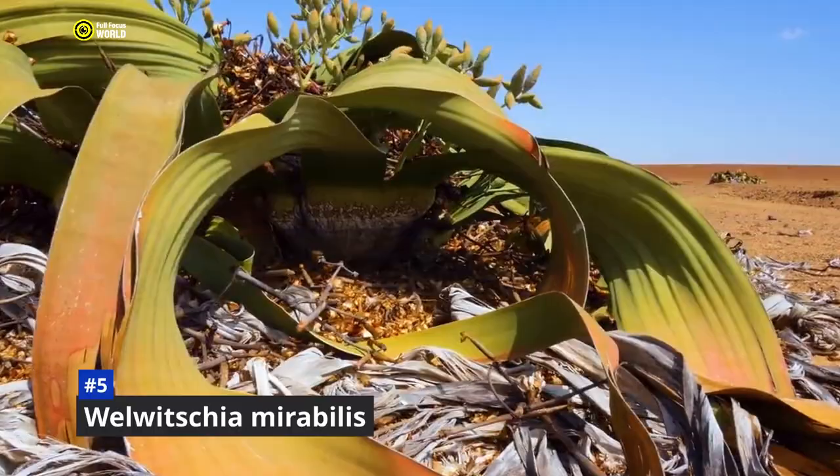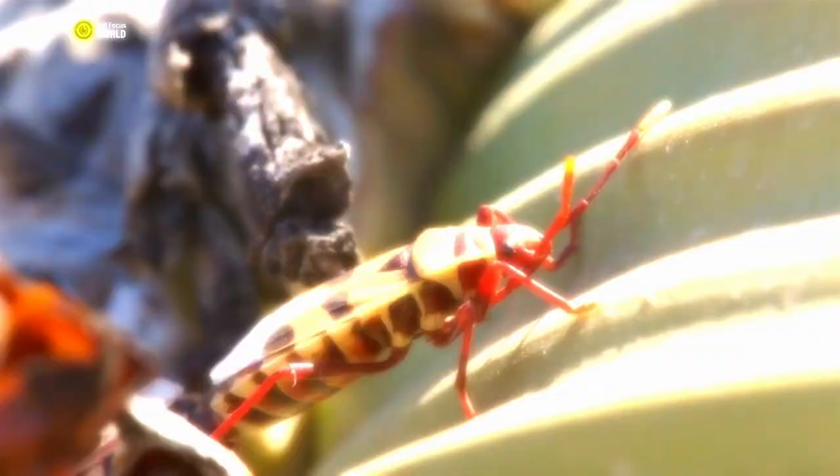Welwitchia is a dioecious plant, meaning male and female plants are separate. Male plants produce pollen cones, while female plants produce seed cones. The pollen is carried by the wind to the female plants, where it fertilizes the seeds. Welwitchia is slow-growing but very hardy — it can withstand extreme heat and drought, and is even able to survive being buried in sand. It is a living fossil, very similar to plants that lived millions of years ago, and a testament to the power of life to adapt to even the most challenging environments.